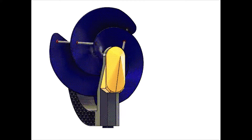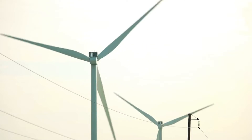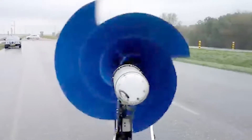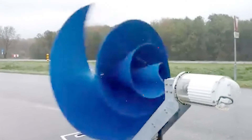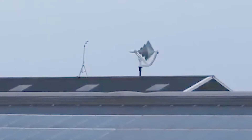Imagine a wind turbine that not only harnesses the power of the wind but does so silently, with an unprecedented level of efficiency — a wind turbine that's not just functional but also environmentally friendly and visually appealing. This remarkable breakthrough comes from the Archimedes, a pioneering research and development firm based in the Netherlands.